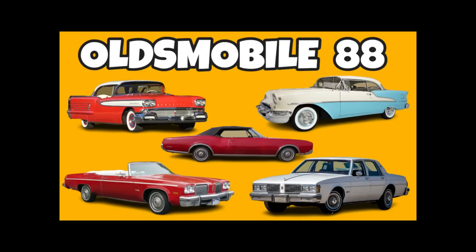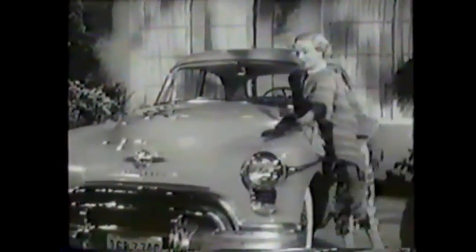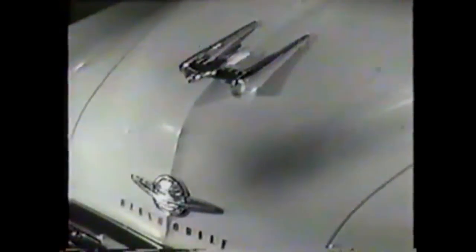This is the story of the Olds 88. Mind if I ask you a personal question? Go right ahead. I hear you have really high power — is that right? Yes, ma'am. I have that famous Rocket engine — real high compression power.